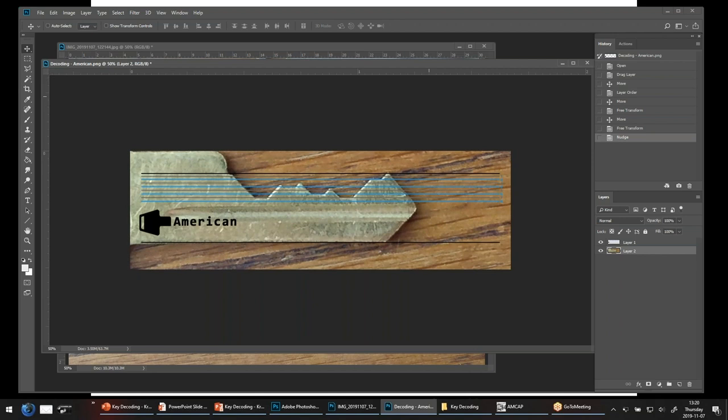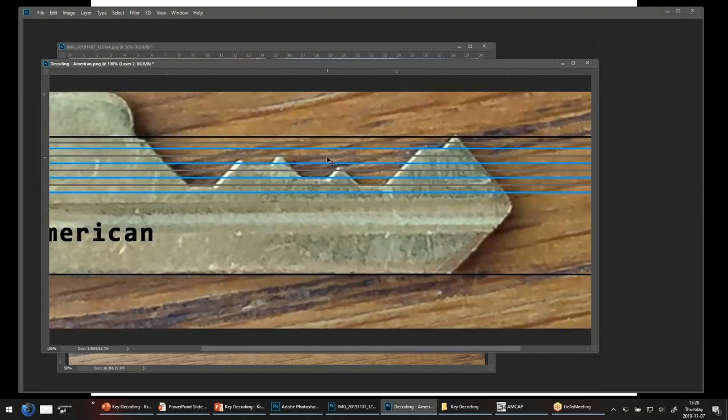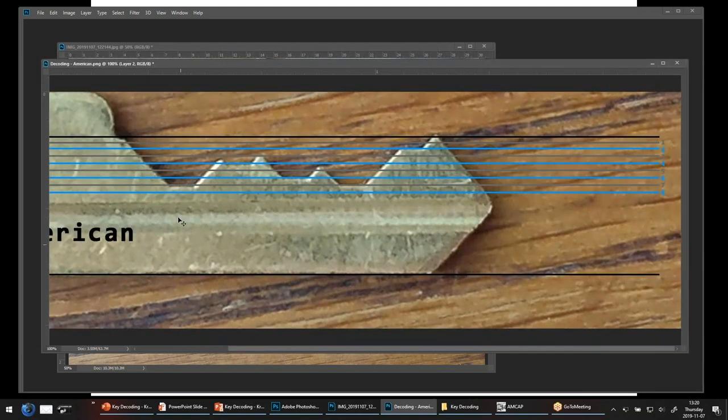That looks like we're bounded here, bounded pretty well on the edge. Knowing that, let's take a look at what our number values could be. We have our grid lines, we have our first bitting position right here. What line is it lining up with? It looks like it's lining up with this gray line one up from the bottom. The deepest possible cut is an eight; this first position however looks to me like it's a seven.